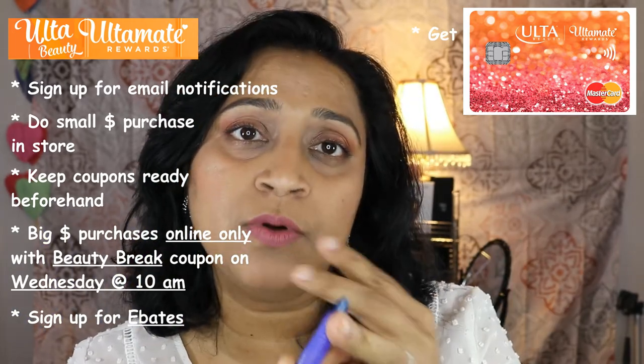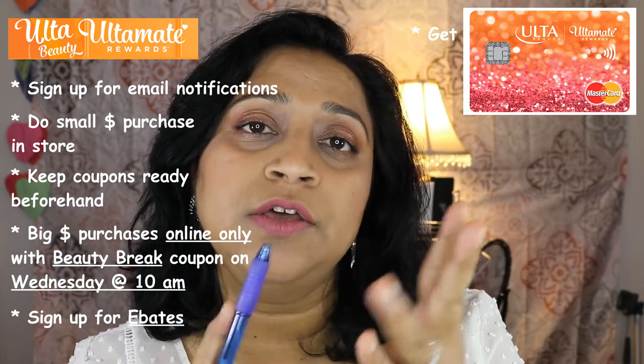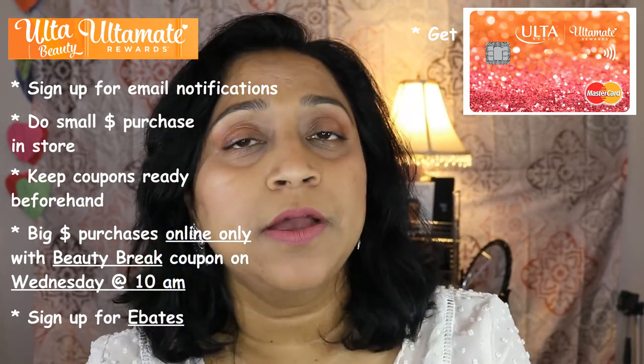So to recap: get the Ulta credit card, sign up for Ebates, sign up for the rewards program, and definitely put your email address in the Ulta rewards profile. Those four steps will ensure you get a whole ton of free makeup. I hope you enjoyed this video — if you did, give it a thumbs up. If you found it useful, leave a comment below. If you have any other secret tips or hacks, share them and I'll mention them in future videos. Thanks for watching — don't forget to subscribe!